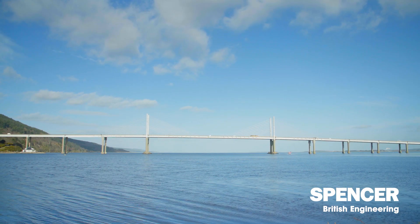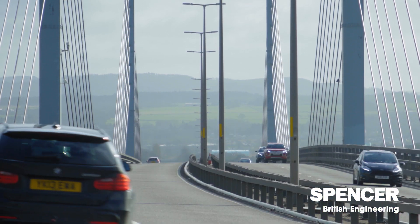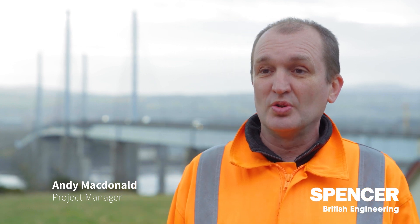The Keswick Bridge is a one-kilometre-long cable-stay bridge in Inverness which crosses the Beaulieu Firth. It's a major structure carrying the A9, two lanes of traffic in each direction. The bridge was opened in 1982, so the guarantee was approximately 40 years old and it was definitely coming to the end of its lifespan.